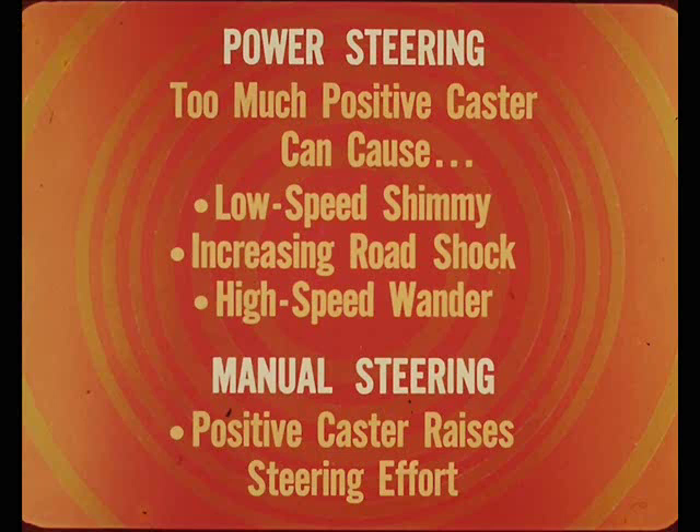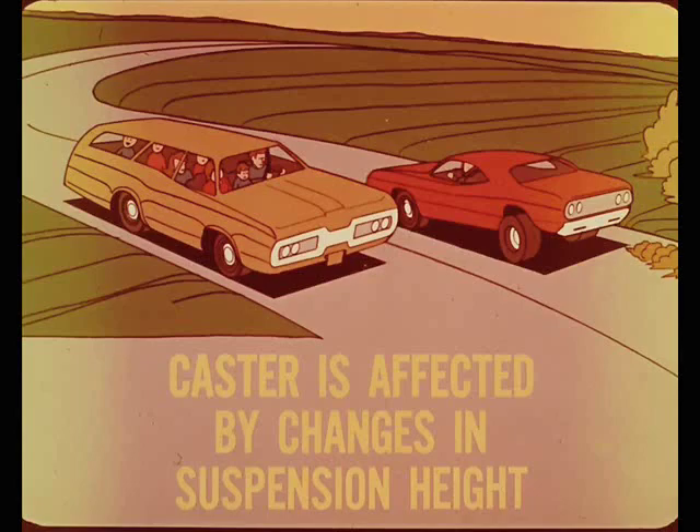With power steering, too much positive caster can cause low-speed shimmy, increased road shock to the wheel, and high-speed wander. With manual steering, positive caster raises the steering effort. Caster is affected by changes in suspension height, front and rear. These changes can be caused by variation in height adjustment, by installation of new or incorrect parts, or by cargo or passenger load variations.